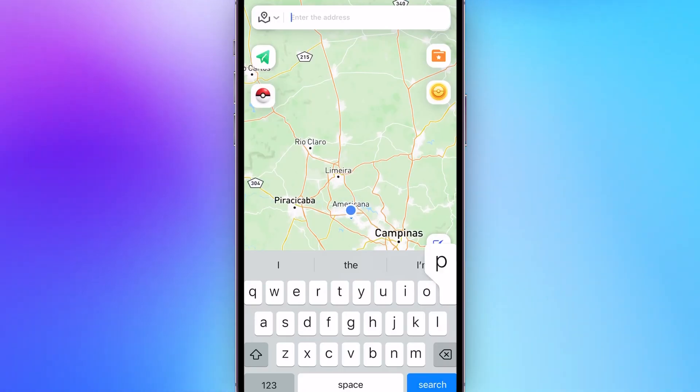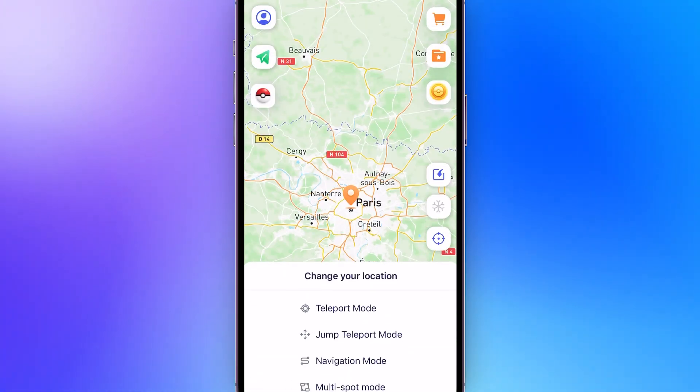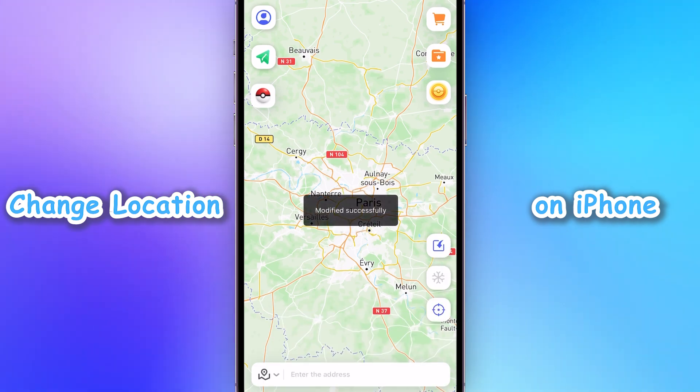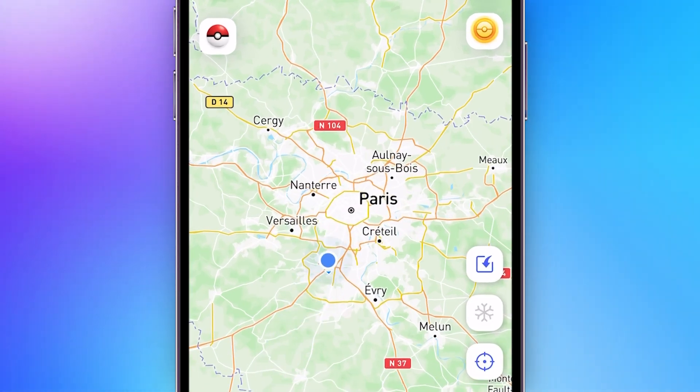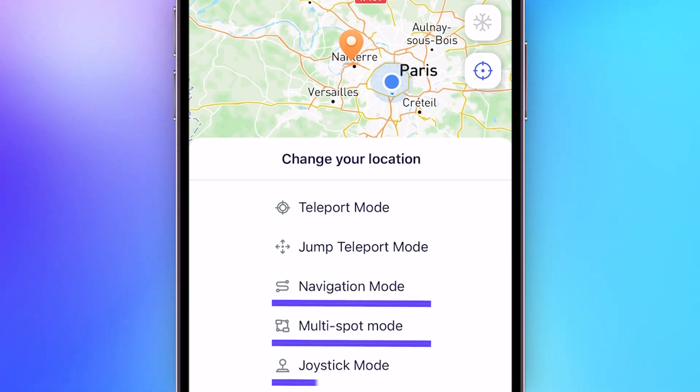And the best part? AnyTo allows you to change your location directly on your iPhone without needing to connect to a computer via USB. Just type in your desired location, hit a button, and voila — location changed successfully! The iOS version also supports two-spot mode, multi-spot mode, and joystick mode.